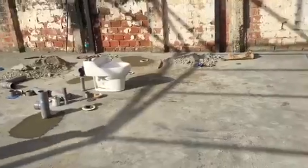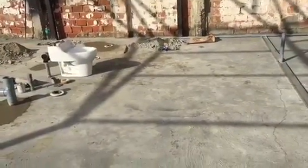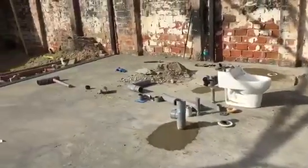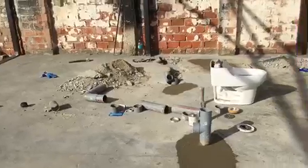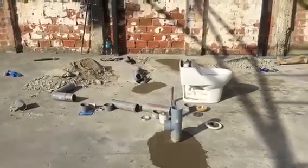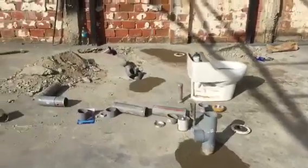This is the restroom area. This room here will be the ladies' restroom, and then behind it over here is the men's restroom. We had to make a few modifications to some of the plumbing, so it held us up a little bit, but this is the work we were able to get accomplished today.